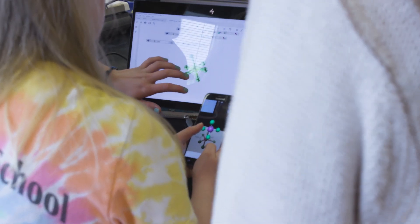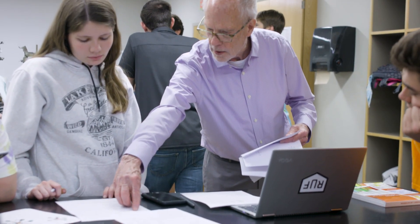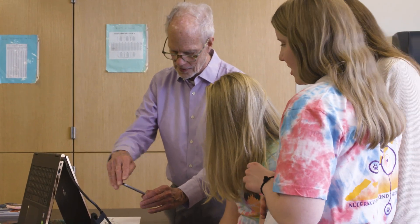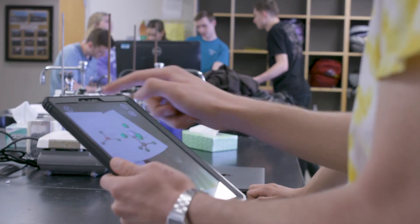We're basically customizing something which will work with our text materials and with the learning systems which we use. We're now going to try it out in the classroom. We're going to find out if it works and if the students appreciate it.